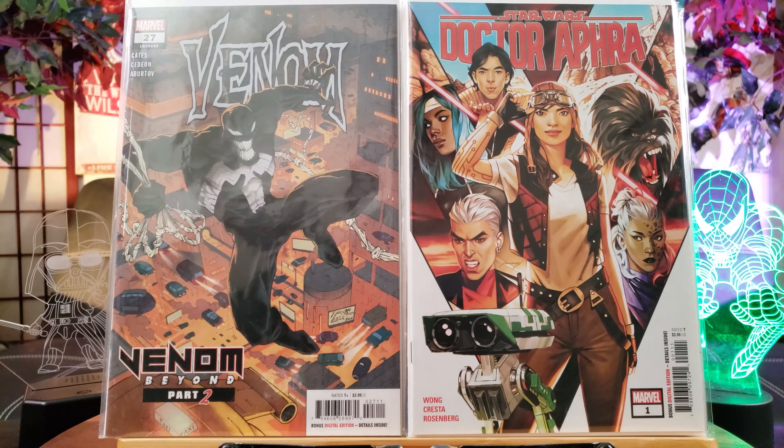Infinite Crisis number 3 features the first appearance of Jamie Reyes, the third Blue Beetle. And Infinite Crisis number 5 is the first full and cover appearance of the third Blue Beetle — this is the one to look out for. Angel Manuel Soto will direct the upcoming movie, so there is definitely a confirmed Blue Beetle movie.